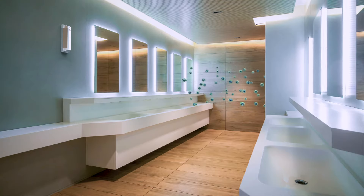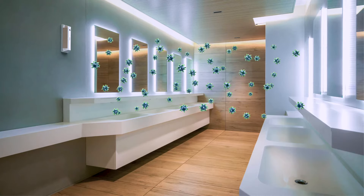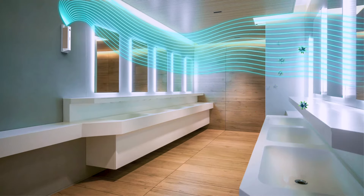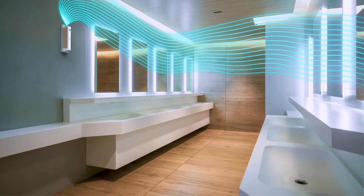SteriSpace air and surface sanitizers provide 24-7 infection and odor control by sanitizing surrounding air and exposed surfaces. They continuously emit a disinfecting plasma that eliminates airborne and surface microorganisms such as viruses, bacteria, mold, fungi, and odors.